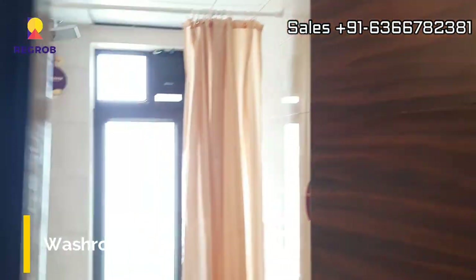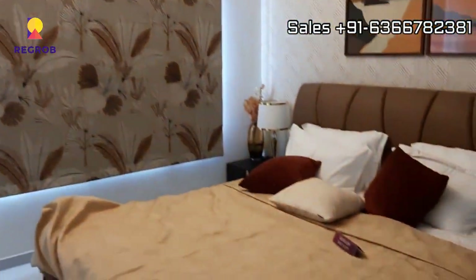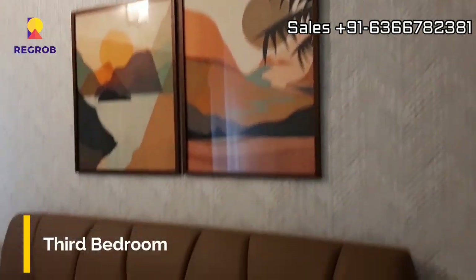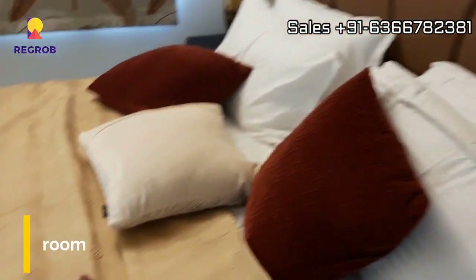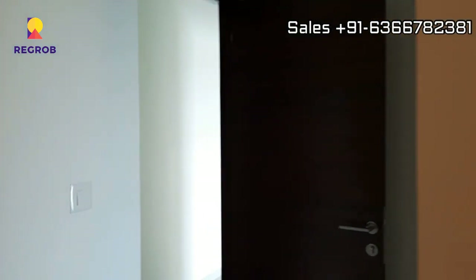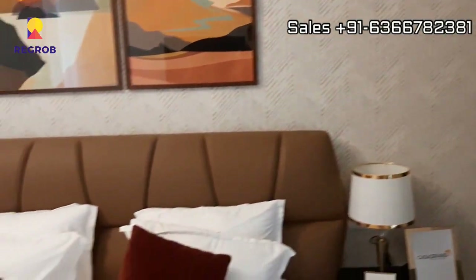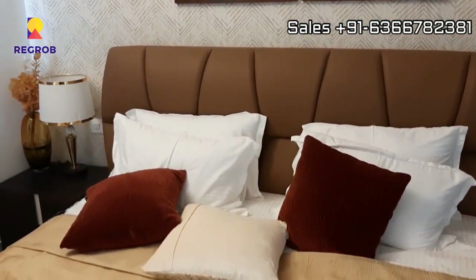Now we are taking you into the third bedroom of this flat, which comes with an attached washroom. This is the bedroom space.